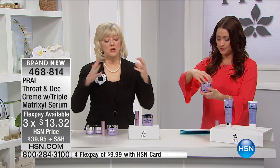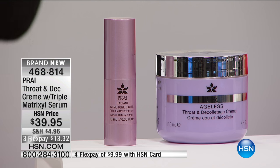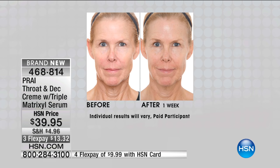It's massive. It is our number one bestseller here at HSN. It is a prized global bestseller in Italy, Germany, United Kingdom, Australia, Canada, Dubai. So in every country. Today, girls, you not only get the supersized four jars in one.